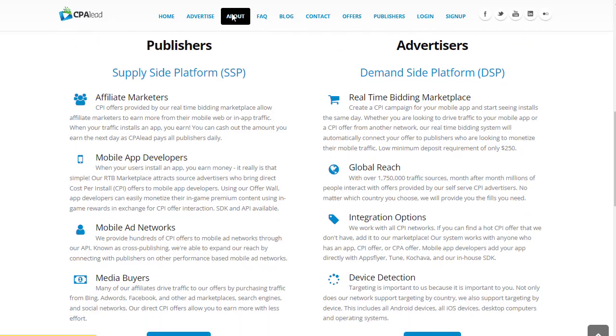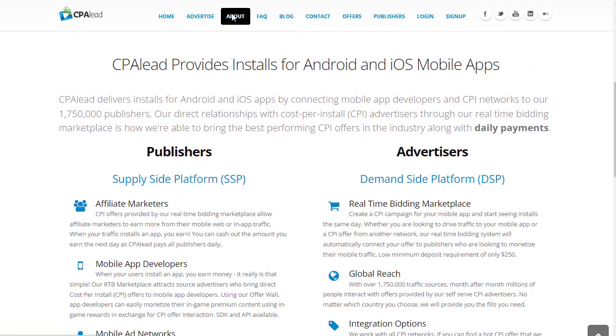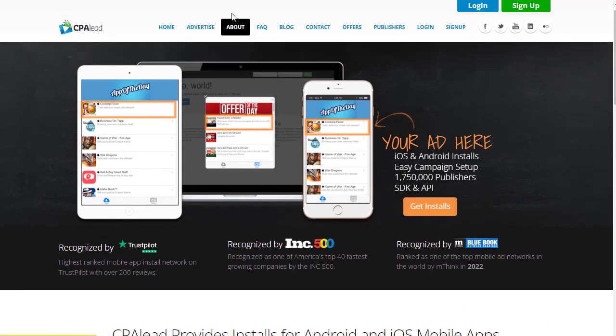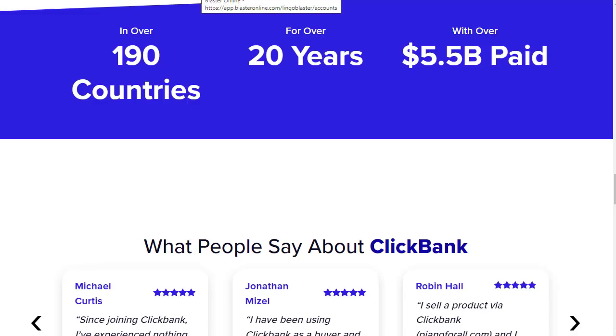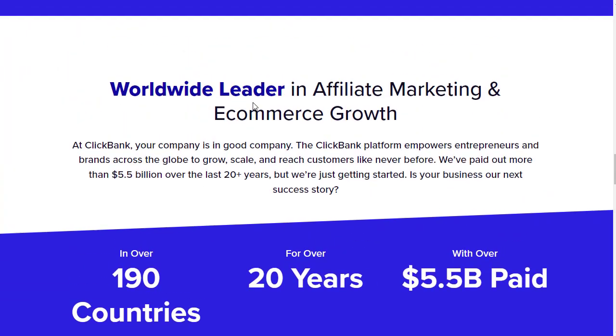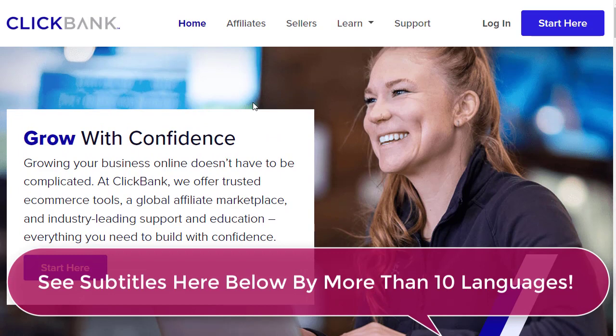If you want our top recommended CPA marketing strategy, check out the first link in the description. If you want our affiliate marketing complete course and training, check out the second link in the description — you'll get a full comprehensive training from A to Z. Now let's begin the strategy without further wasting time.